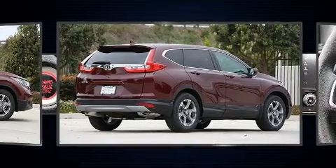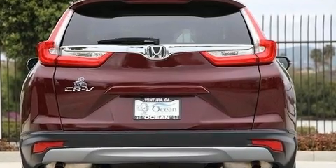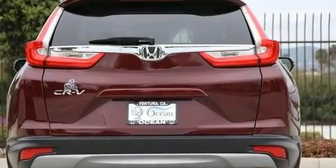Included features are front dual zone air conditioning, lane departure warning, blind spot sensor, remote keyless entry, and power windows.